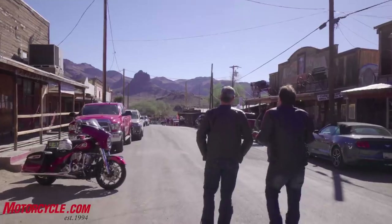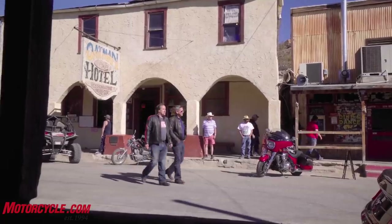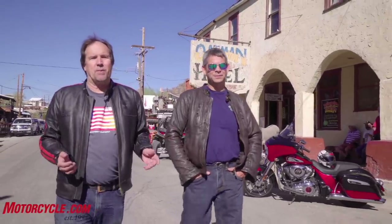Hey, this is Evans at Motorcycle.com and Tom Roderick and I are here in wonderful Oatman, Arizona, walking smack dab down the middle of Route 66 on two of the American gunslingers of the modern age.